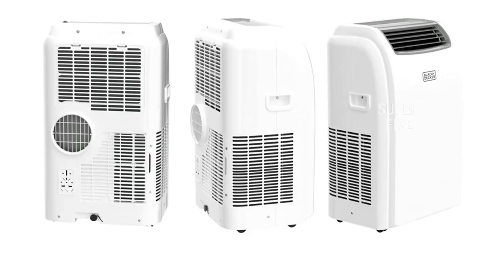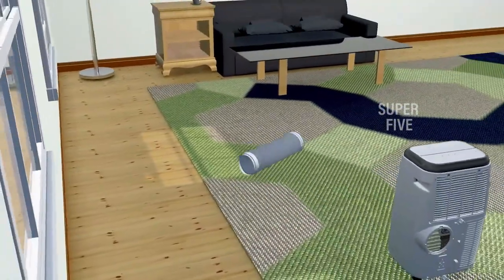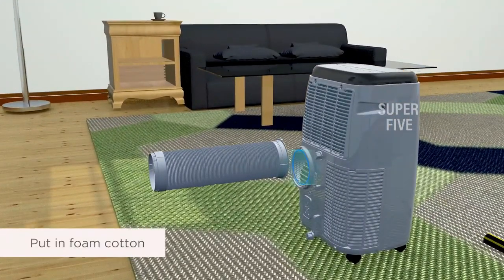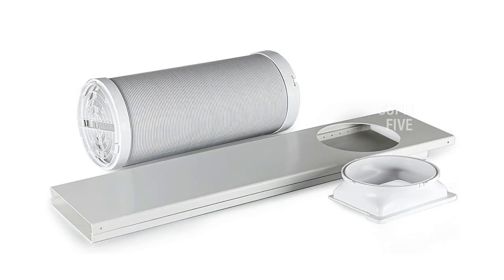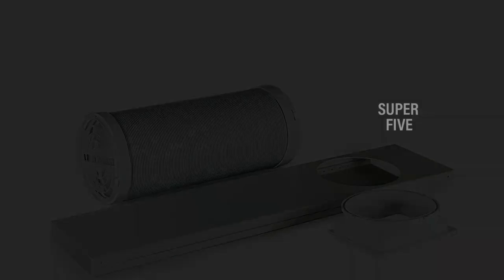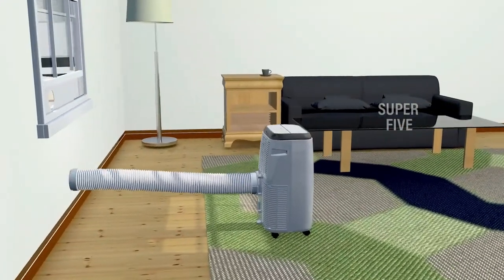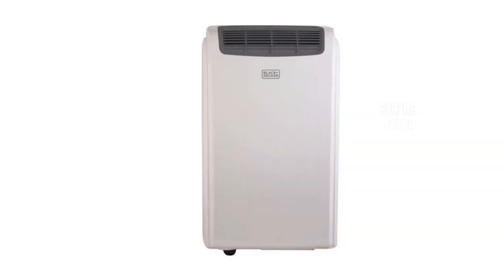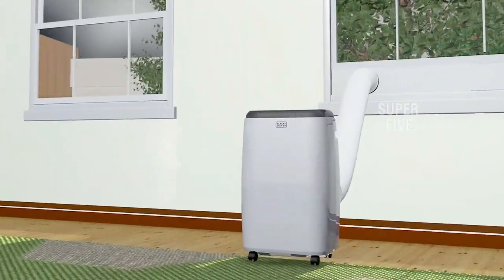The AC has a self-evaporating design when in cooling mode, meaning there's no need to drain off any water, and it has a 24-hour timer. The window installation kit works in horizontal or vertical window openings between 20.5 and 59 inches, but it can be somewhat tricky to secure as the included foam isn't the best quality. What we like: multiple sizes available, eco-friendly refrigerant, self-evaporating in cool mode. What we don't like: display can't be dimmed, installation can be tricky.